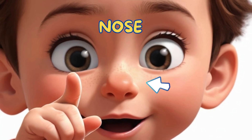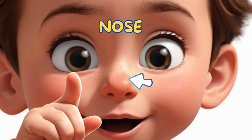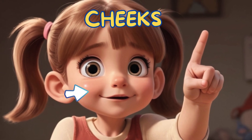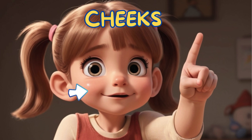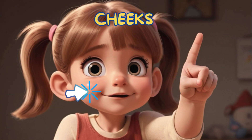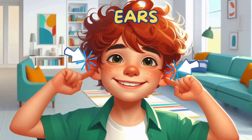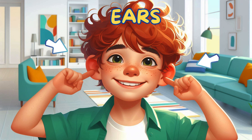Nose — it helps you breathe and smell all kinds of wonderful scents. Cheeks — they get rosy when you smile or blush. Ears — they help you hear sounds and keep your balance.